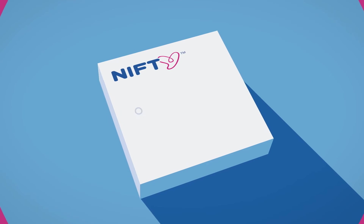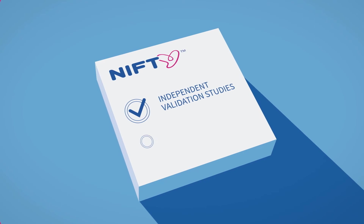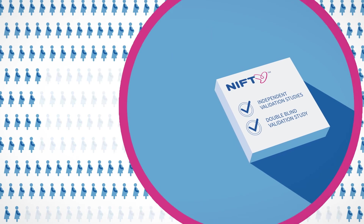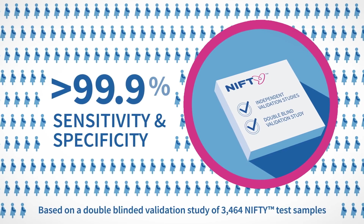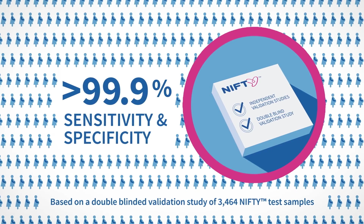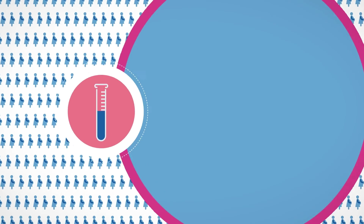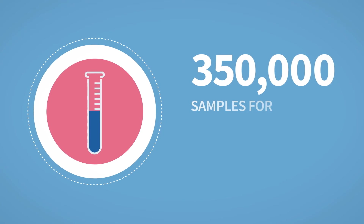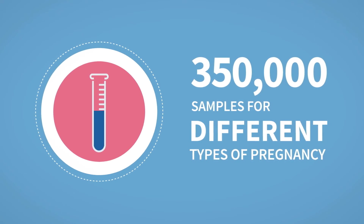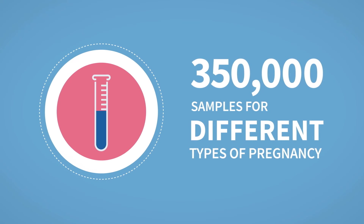Nifty has undergone extensive independent studies, including a double-blind validation study, which showed sensitivity and specificity of over 99.9% for trisomies 21, 18 and 13. Having already processed 350,000 samples, more than any other NIPT provider in the world, the Nifty Test provides a service you can trust.